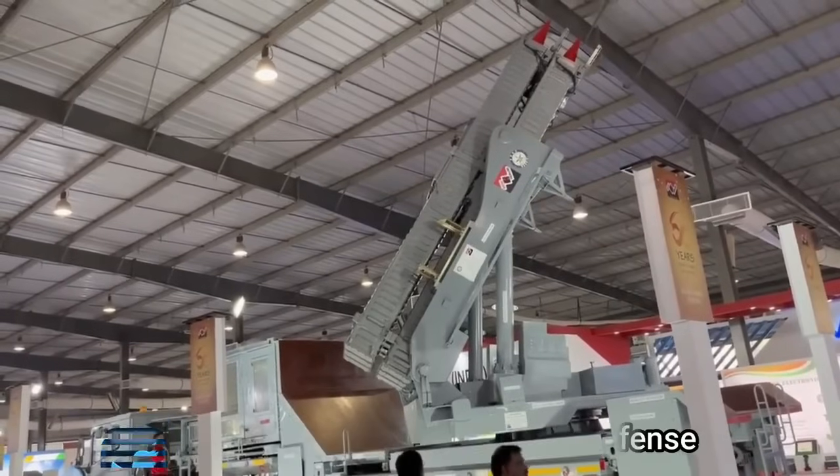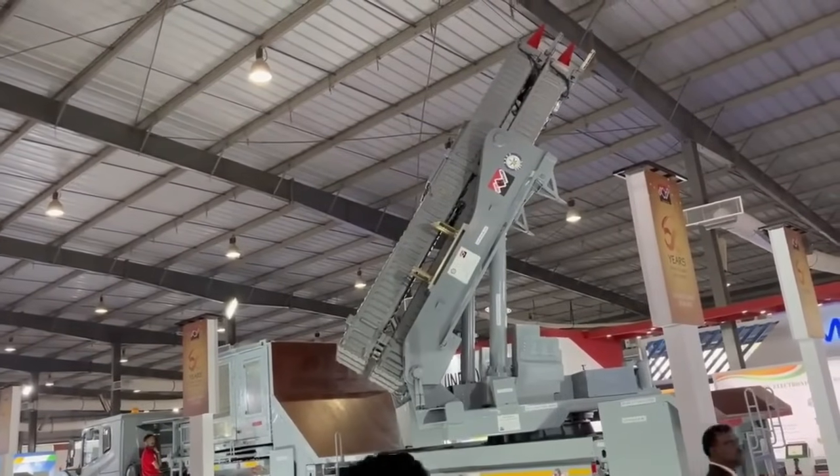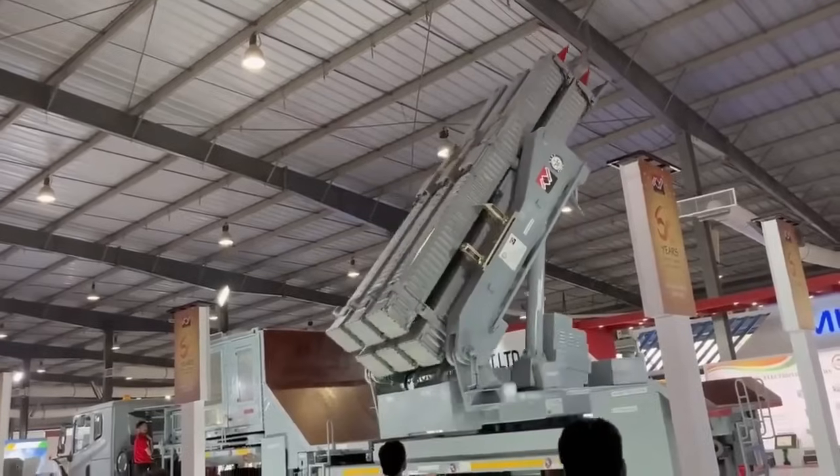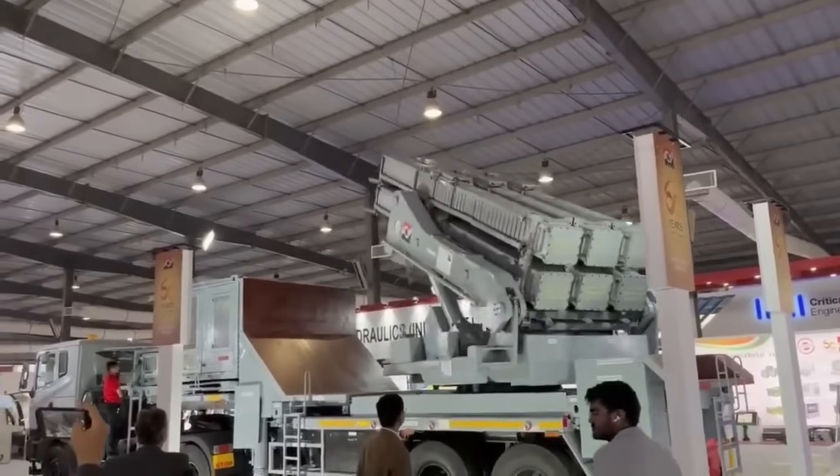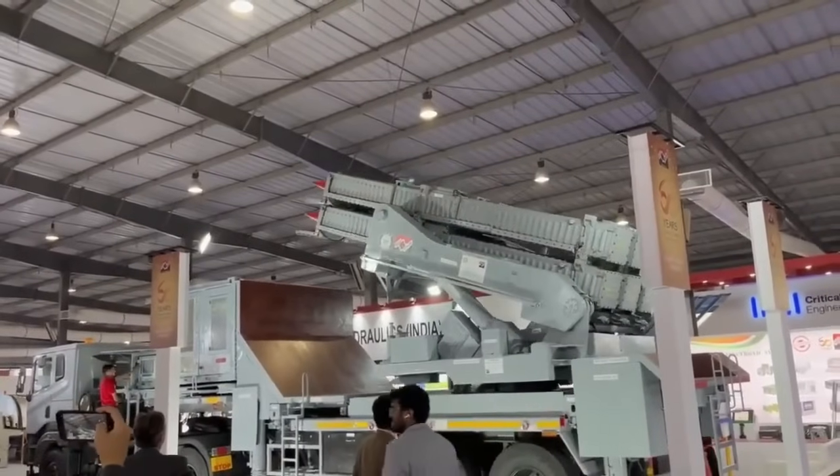The missile launch system houses up to 6 canisterized missiles, a platform leveling system, elevation and azimuth system, launcher and missile electronics, communication, and other necessary equipment.